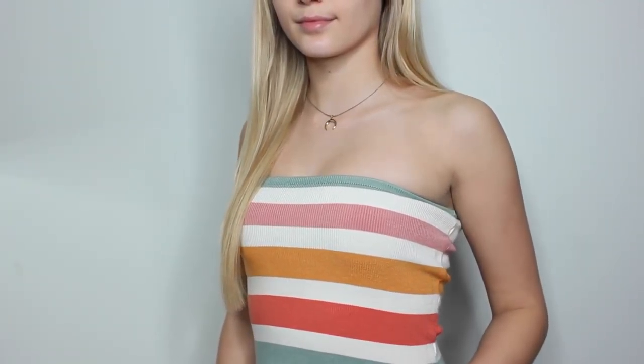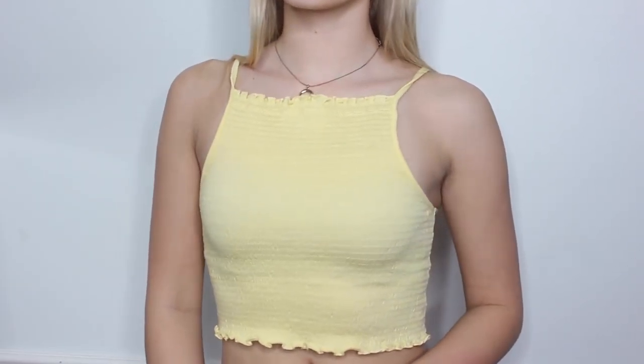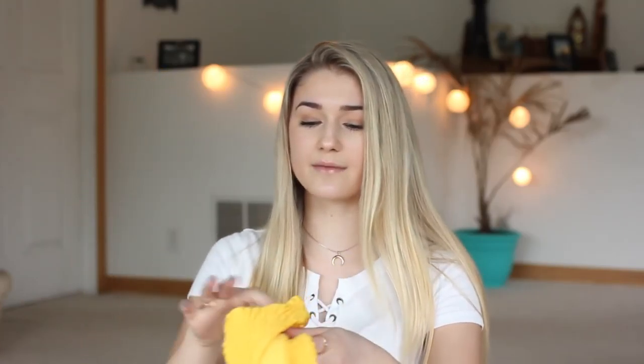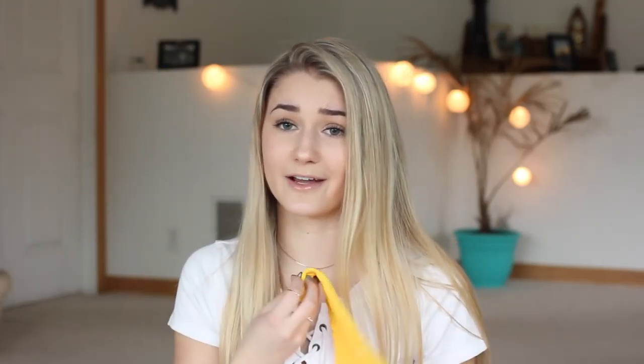Next item is a tube top also from Forever 21, and this one feels very summery — cute with white jean shorts. Next item from Forever 21 is this halter yellow top. I like halter tops because you don't get those tan lines, and yellow is my favorite color so I definitely needed this — and it's only like $4 or $6, so Forever 21 is super cheap with nice quality. Next is a plain yellow bathing suit also from Forever 21, though the bottoms are a little cheeky, so I might just wear different bottoms with the top.